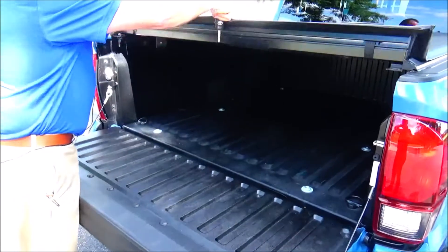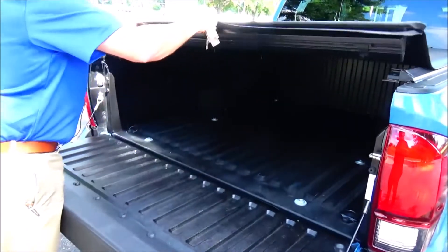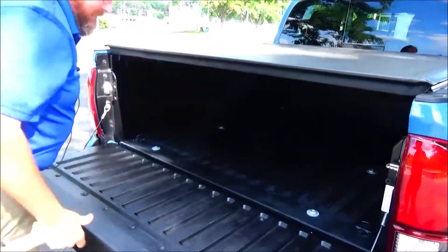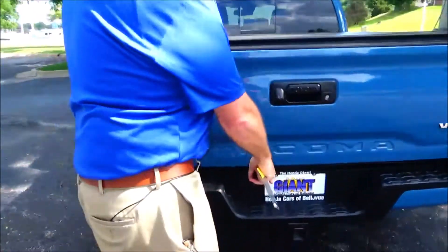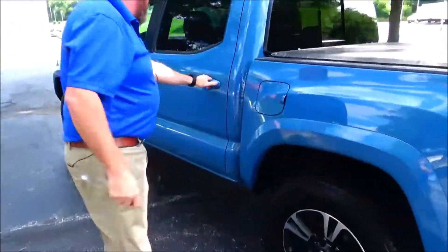The tonneau cover pops in and out. Tow package in the back, parking sensors front and back.